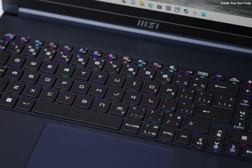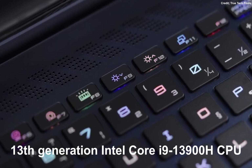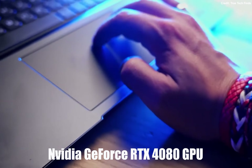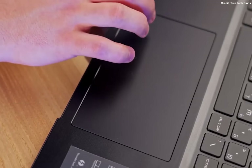Here's where things get really interesting. The MSI Stealth 17 Studio is powered by the 13th-generation Intel Core i9-13900H CPU — the latest and greatest from Intel. Combined with the NVIDIA GeForce RTX 4080 GPU, you're looking at a gaming and rendering powerhouse. Say goodbye to lag and hello to buttery smooth graphics and lightning fast rendering times.